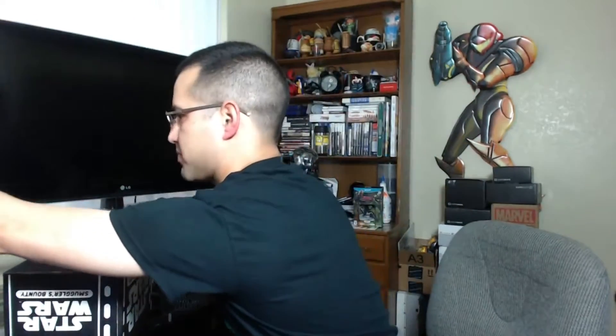What's up everyone, Gonzo back and I'm excited to bring you giveaway number two for the new Smuggler's Bounty. Let me go ahead and open this one up to get started.